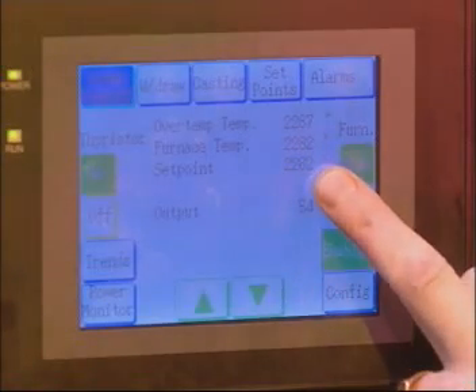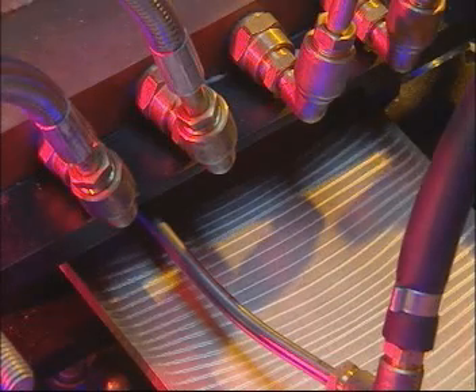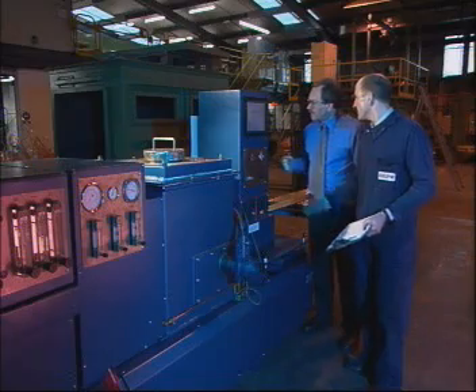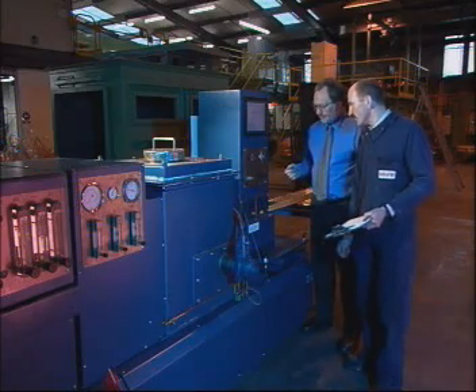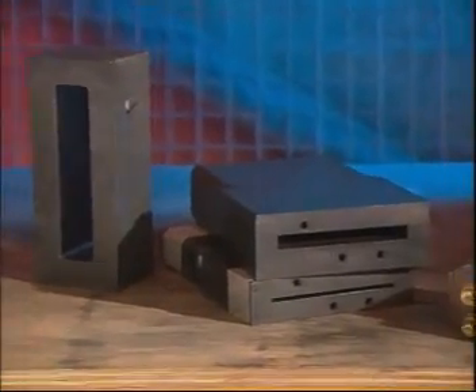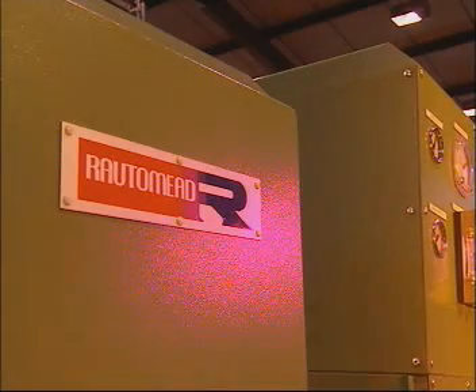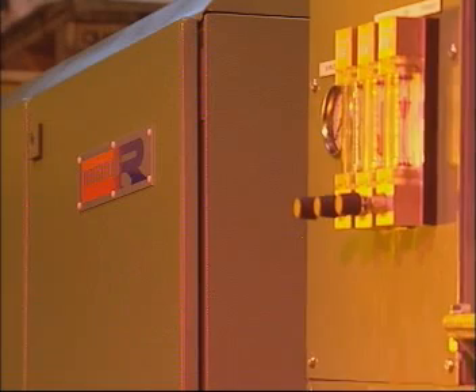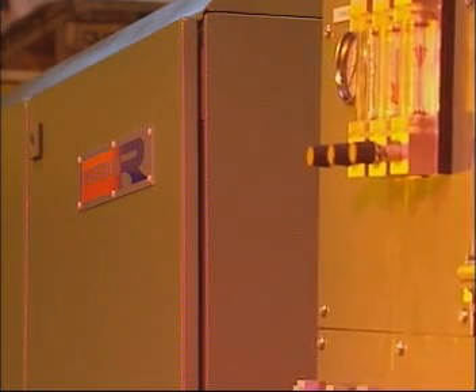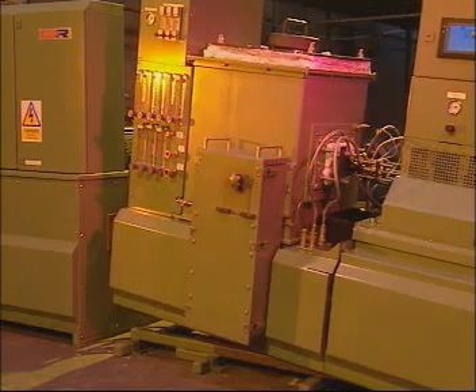This ensures that production parameters for each alloy and section are consistent from cast to cast. The RMK has been designed to enable RMJ customers to use their existing crucibles and dies in a new RMK machine. A tilting device to assist crucible drainage, which maximizes product yield at the end of a cast, can be ordered with the machine or retrofitted at a later date.